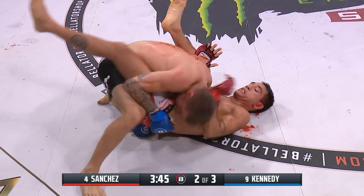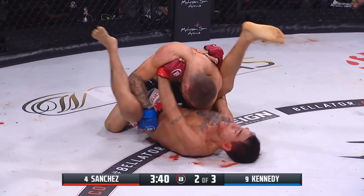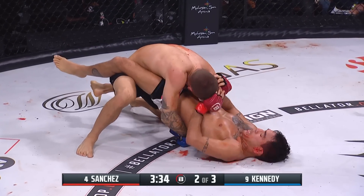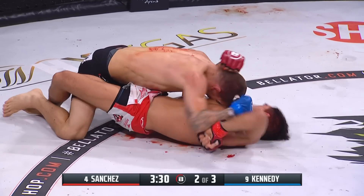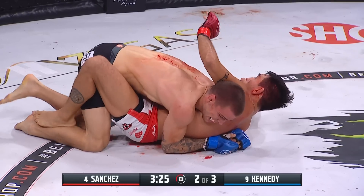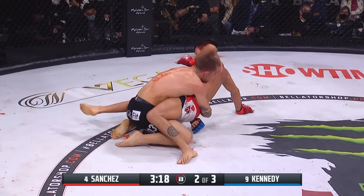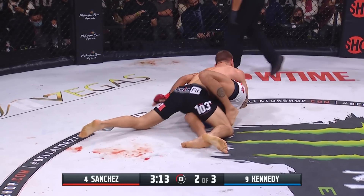Kennedy is defending the omoplata — he's holding that arm, using the weight of Sanchez to make it so he cannot slide it around. Slashing elbow and hammer fist, another elbow, another elbow by Sanchez — blood begins to decorate the canvas and the fighters' bodies. Right now the difference is you're seeing Sanchez at least trying to strike. I've seen one strike land for Jeremy Kennedy since he got that takedown.